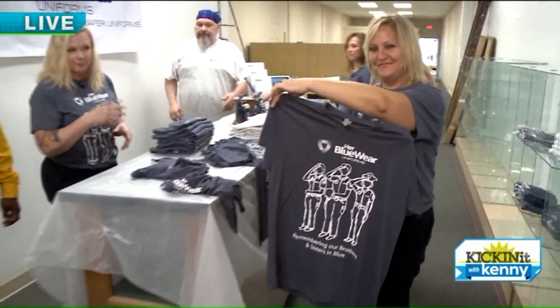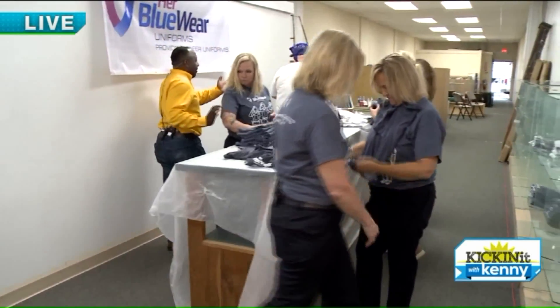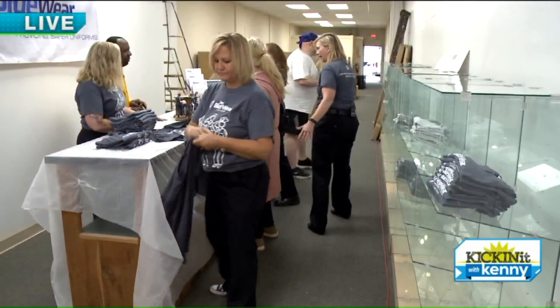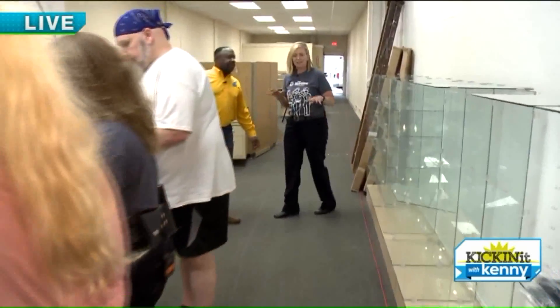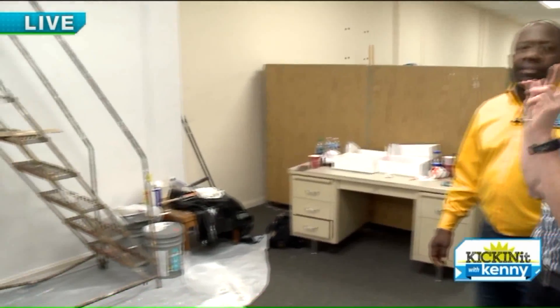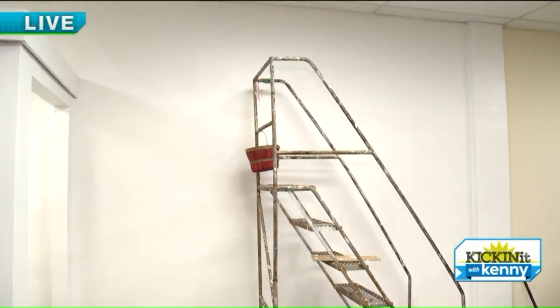Everybody knows them by now and loves the logo. So over here will be the register and reception area — yes, that's our counter area. And then what we're doing back here is, since everything's all about social media and we're really an e-commerce company — we do have retail — but we're going to do what's called a step and repeat, like when you're on the red carpet.